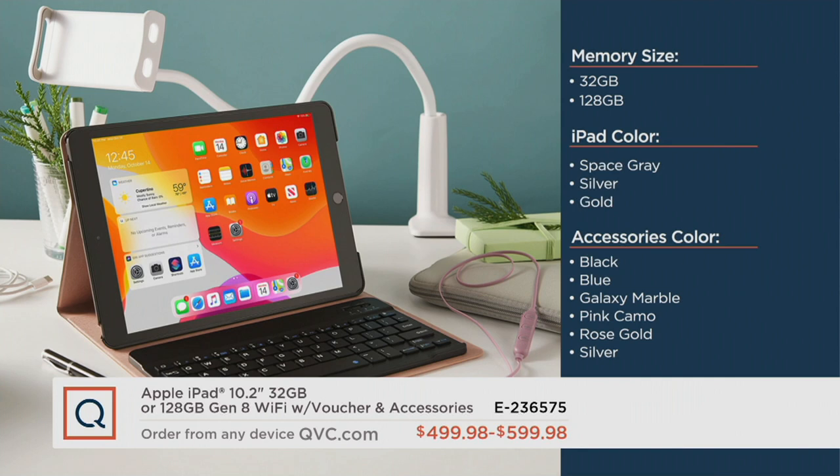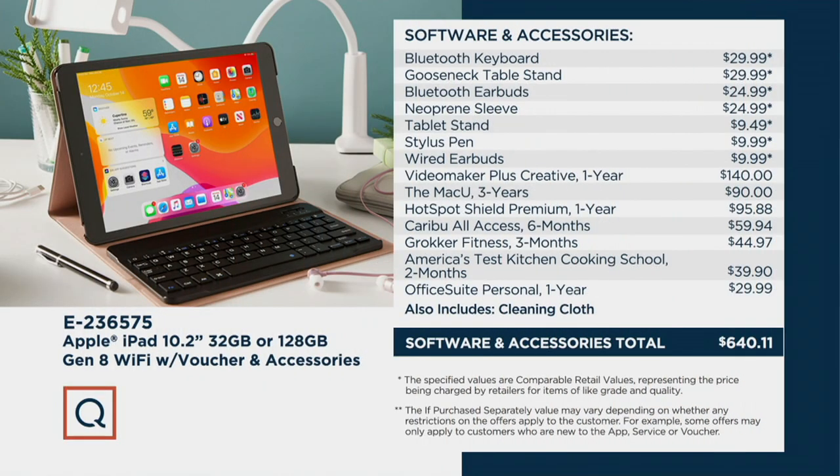On top of all the bundle you get at a wicked great savings — between the if-purchased-separately price and what we're charging tonight, you're saving about $480 to $490 including shipping. First choice: memory size. Second choice: iPad color. Third choice: accessories. The hard cover case comes in new colors — black, blue, galaxy marble, pink camo, rose gold, and silver. And this is all the Gen 8 stock we have, friends.